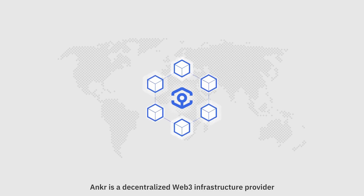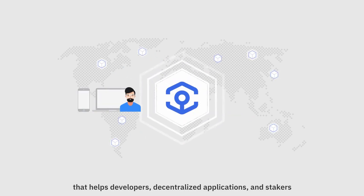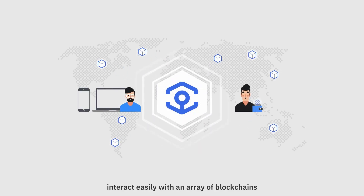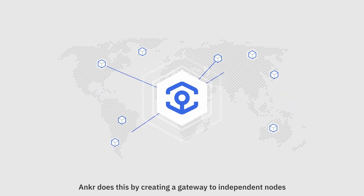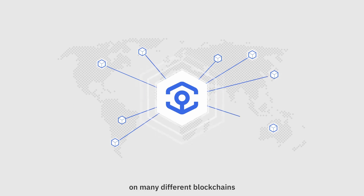Ankr is a decentralized Web3 infrastructure provider that helps developers, decentralized applications, and stakers interact easily with an array of blockchains. Ankr does this by creating a gateway to independent nodes on many different blockchains, which can be accessed through RPCs and APIs.